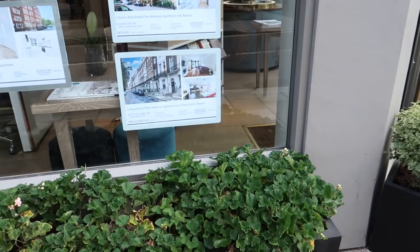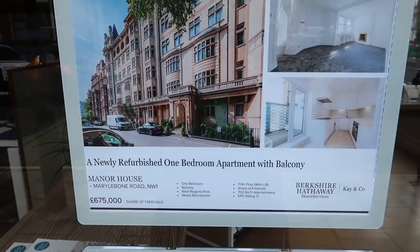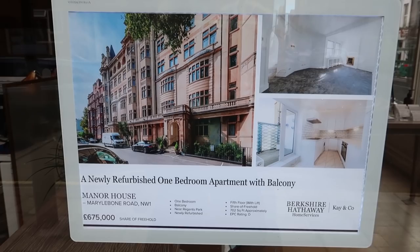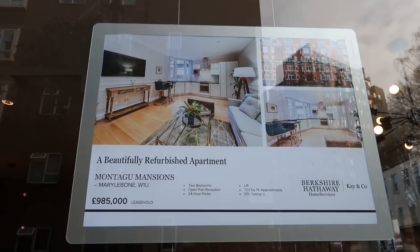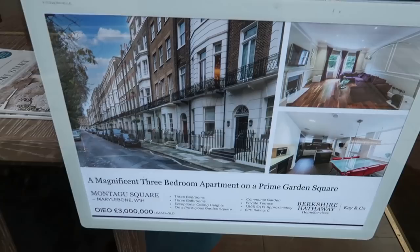Just thinking about what it costs to live in this area - a one-bedroom, 700 square foot flat is about £675 a month to rent. If you've got more cash to splash, a two-bedroom flat is just under a million pounds. A two-bed seems to be around just under the million mark - not particularly big but good location. One of those beautiful buildings at just under 2,000 square feet would be three million for a three-bedroom.